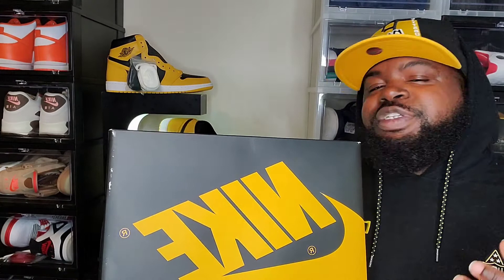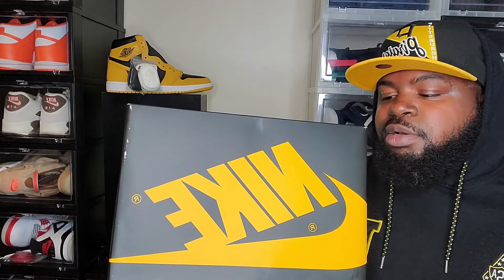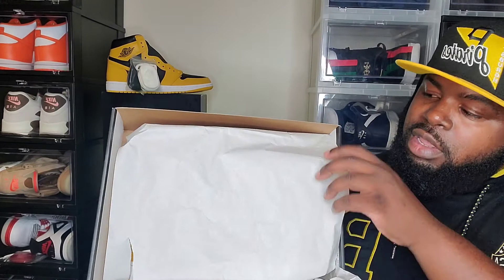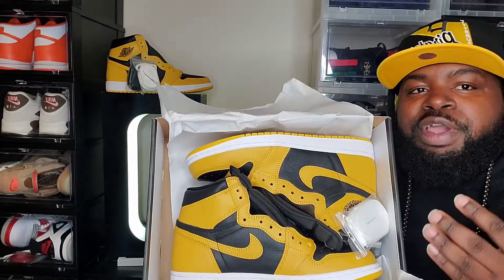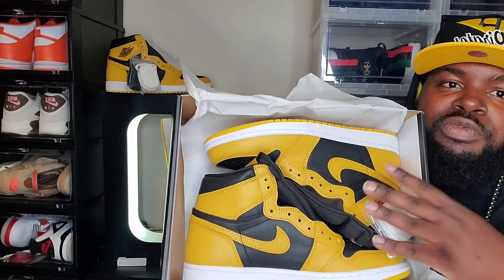This isn't going to be another review, just a quick showing. Like I said earlier in the video, I did double up. Removing the lid, you get that white tissue paper — putting that aside and removing it, and there you go, man. Hopefully everybody who wanted this shoe was able to pick them up.